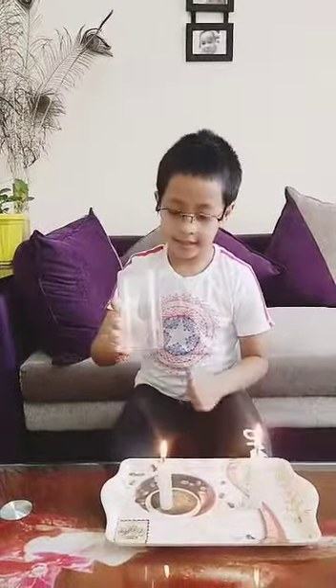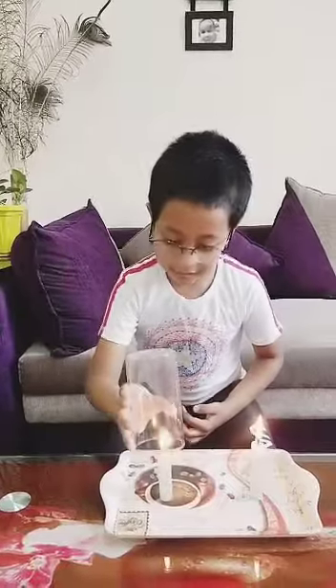First we take two lighted candles, then take a glass and cover the candle. Now let's see what happens.